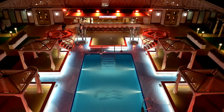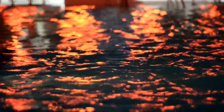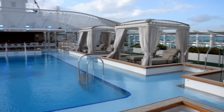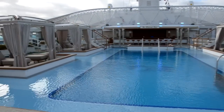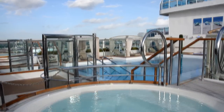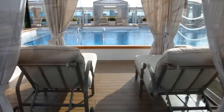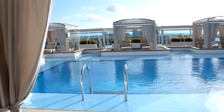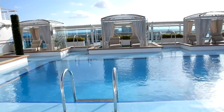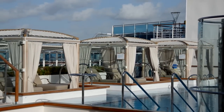Now let's check out the Retreat Pool — this is one of my favorite parts of the ship. It's an adults-only pool with cabanas around it that you can rent out for the day. There are also loungers and two hot tubs in this part of the ship. It's a very relaxing area, and at nighttime it's even more tranquil.